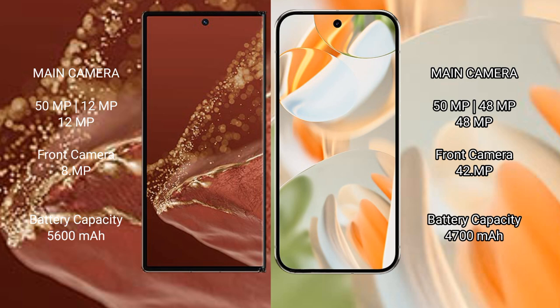The Huawei Mate XT Ultimate features a triple rear camera setup: 50MP main, 12MP, and 20MP, with an 8MP front camera. The Google Pixel 9 Pro features a triple rear camera setup: 50MP, 48MP, and 48MP, with a 42MP front camera.